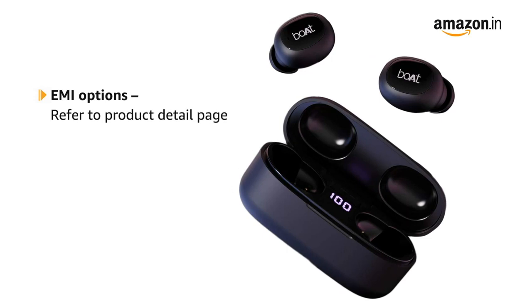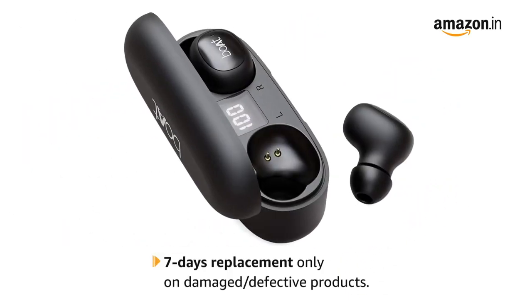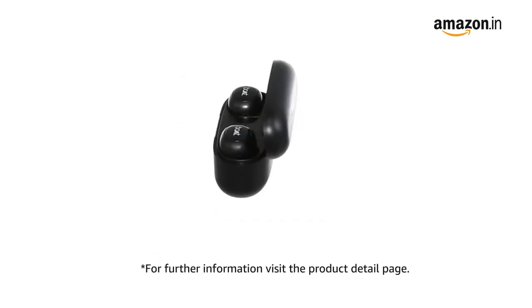This product comes with standard brand warranty. For EMI options, refer to the product detail page. Pay online using debit or credit card and net banking. There is a 7-day return or replacement policy for damaged or defective products. For further information, visit the product detail page.